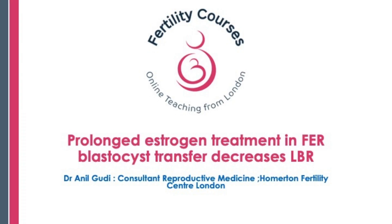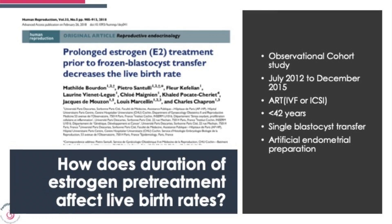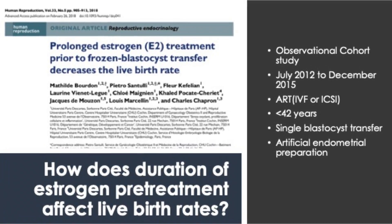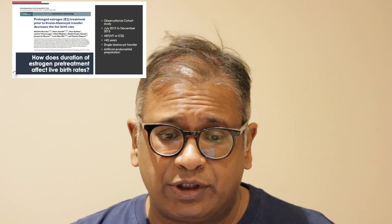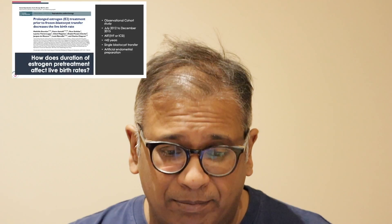All three approaches involve different discussions with much longer detail to follow. So let us go back and answer this question: how long should the estrogen therapy be, and does prolonged estrogen treatment for the frozen embryo replacement cycle reduce success rates? This paper was published in 2018 in Human Reproduction and looks at answering that question — prolonged estrogen treatment prior to frozen blastocyst transfer decreases the live birth rate.